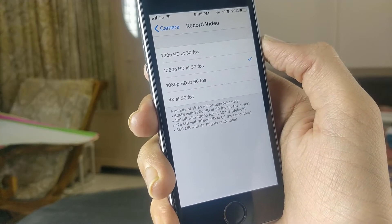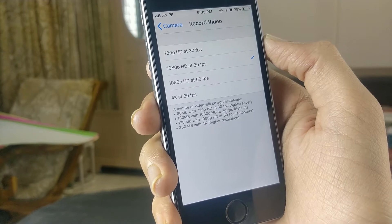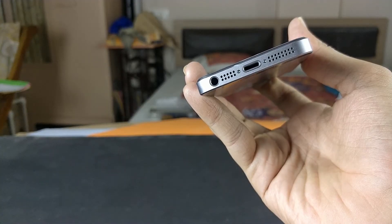Camera performance can never be an issue for you to upgrade to 2018's new phones. The iPhone SE can also record at 4K 30fps, and do not forget it was the last iPhone to have a headphone jack.